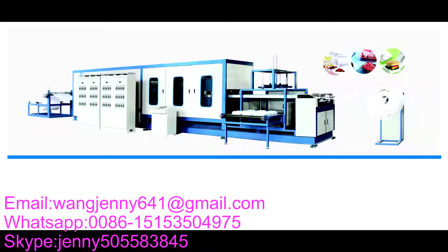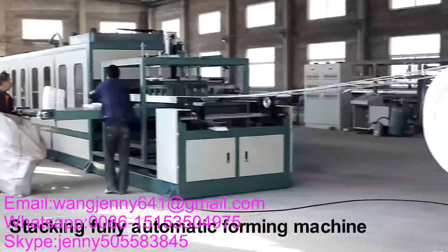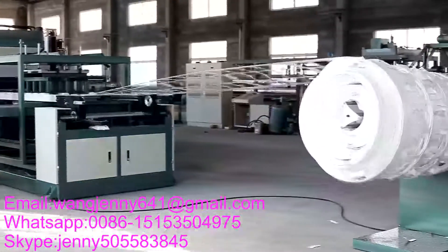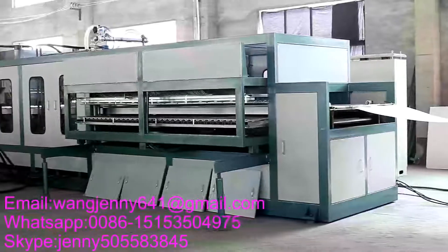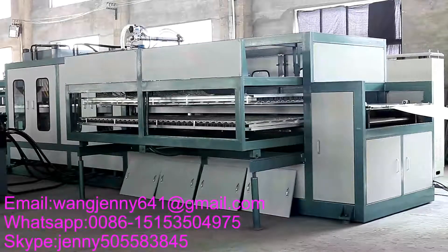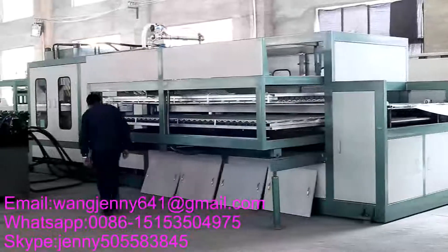Forming machine: We have two kinds of fully automatic forming machine. First, the stacking model fully automatic forming machine. Second, the mechanical hand type fully automatic forming machine. The stacking model fully automatic forming machine is an all-powerful thermal forming machine with integration of forming parts and cutting parts. It has more advantages of high efficiency and labor savings than a semi-automatic forming machine.